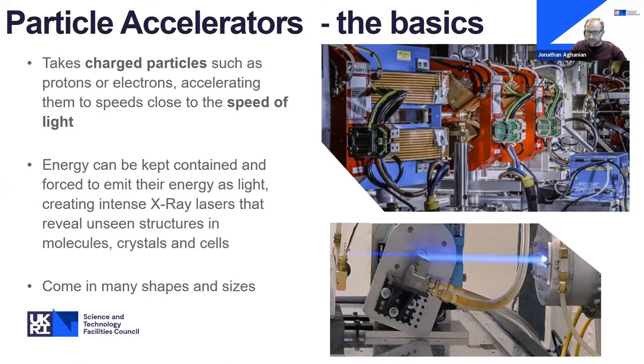By studying these collisions, scientists are able to investigate the world of the infinitely small. You can also take the energy emitted from the particles when forced to emit their energy as light — creating intense X-ray lasers that act as really powerful microscopes to look at things at a molecular level. There are about 30,000 different particle accelerators across the world. Some are giant complexes like CERN; others are much smaller, found in hospitals providing intense X-rays or proton beams for treating cancer.